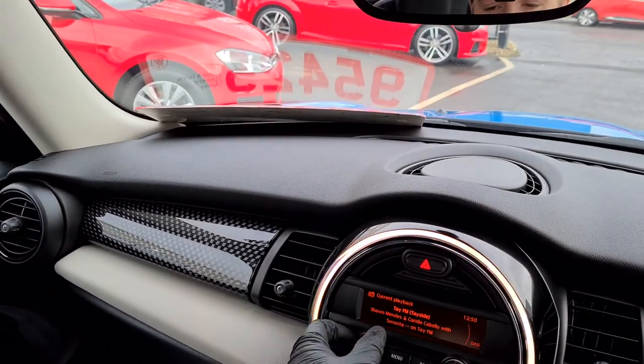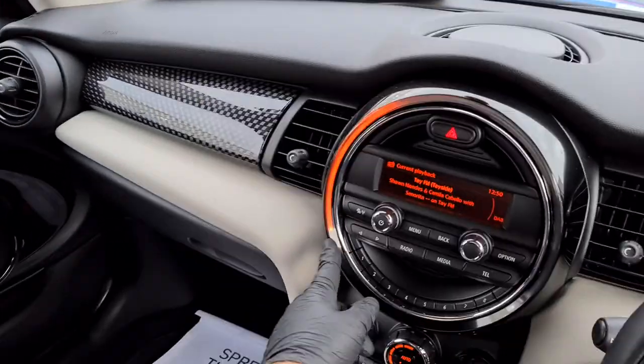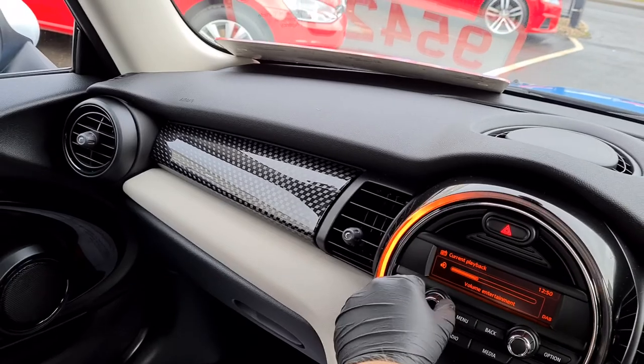The car comes with a DAB radio — nice and clear. Another nice feature you can see is around the centre console: the lights light up. When you turn the volume down, the light goes down; turn it up, the light goes up.